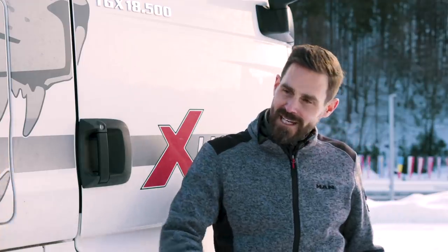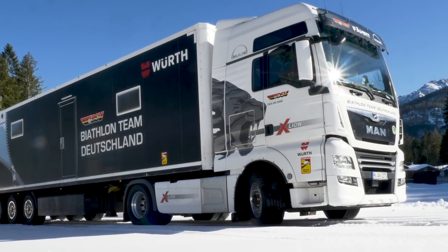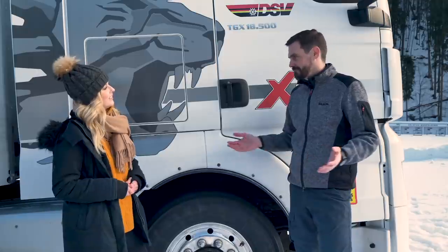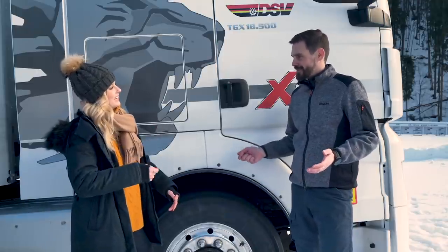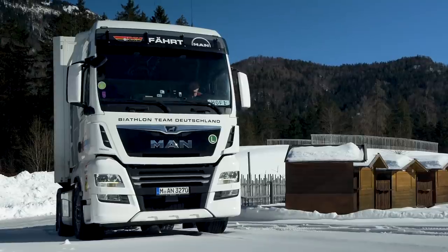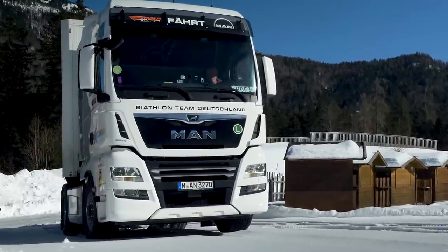How would it be to drive this truck without Hydrodrive? Even without a steep slope here, you would basically get stuck. You don't have the weight on the rear driven axle where you need traction, so you get stuck and the only option is to be towed out. But with the Hydrodrive you can switch it on and free yourself from the situation.